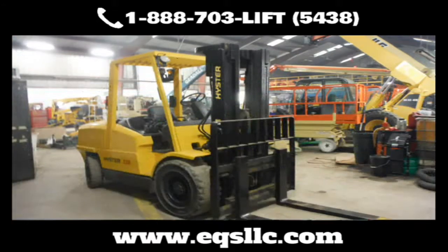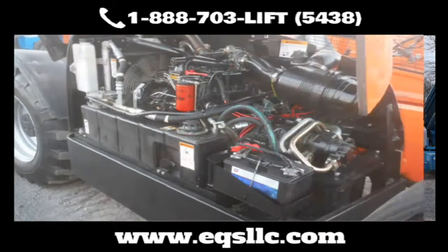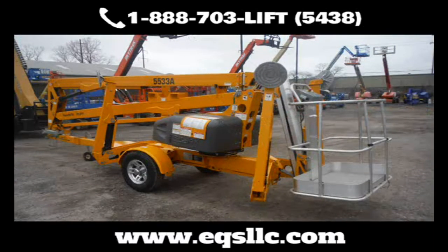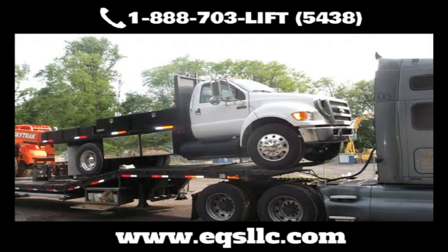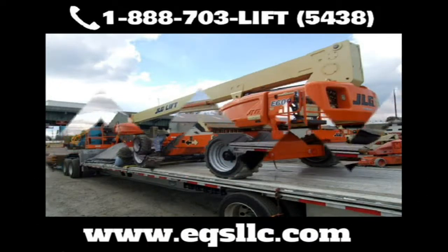Need transportation? No problem. We'll pick up your equipment and bring it to and from our shop at very competitive rates. Our traffic department can handle local and long-distance deliveries. We have equipment trailers for easy ground-to-ground loading so no loading dock is required. EQS also has the ability to put equipment into containers for overseas shipping.